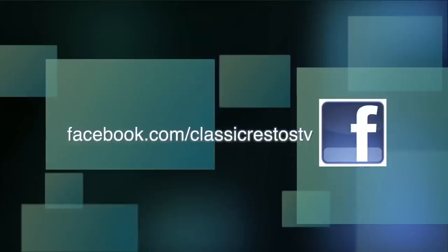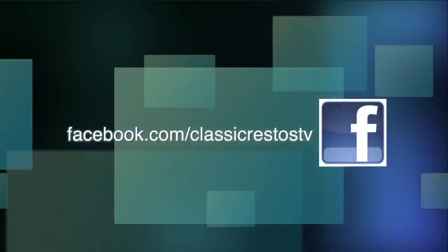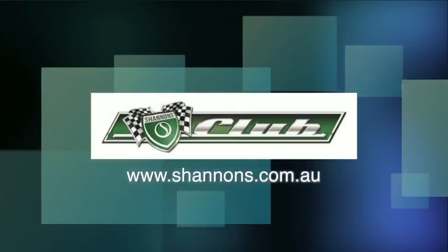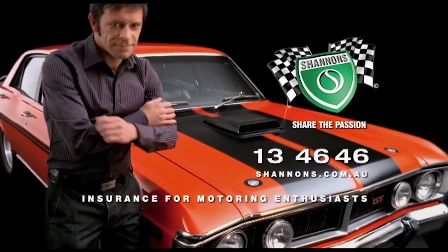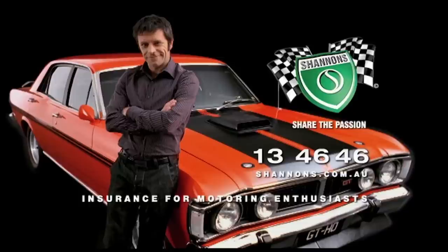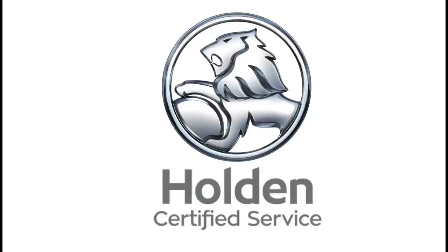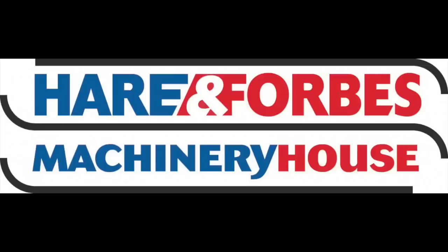You can like and follow us on Facebook at facebook.com/ClassicRestosTV, and watch catch-up episodes at shannons.com.au. Classic Restos is proudly brought to you by Shannons, where you can sign up to be a member of the Shannons Club, your local Holden Certified Service Centre, Pace Farm the Enjoyable Egg, and Heron Forbes Machinery House, where you can buy online.